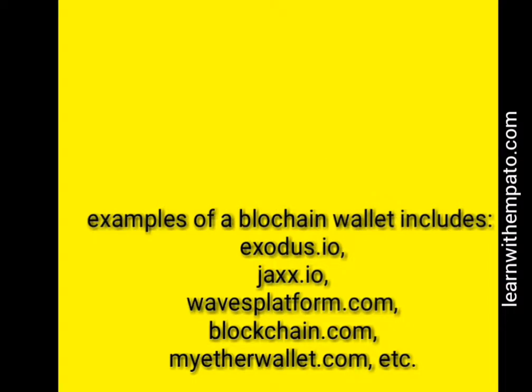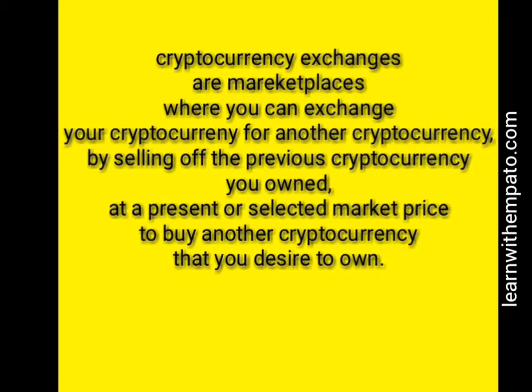You can check those websites to open a blockchain wallet. These are examples of a blockchain wallet. A cryptocurrency exchange is a marketplace where you can exchange your cryptocurrency for another cryptocurrency by selling off the previous cryptocurrency you own.